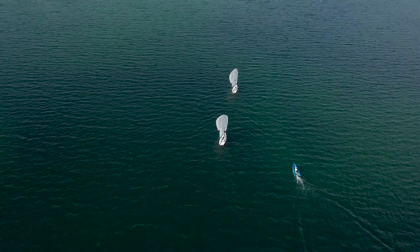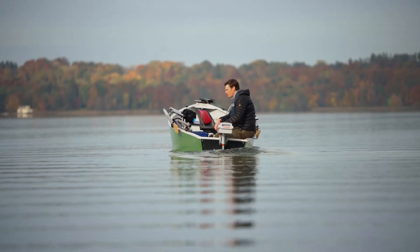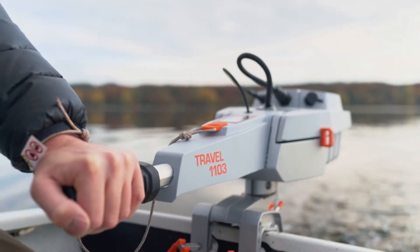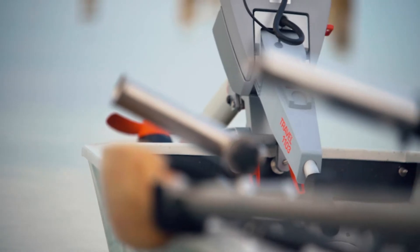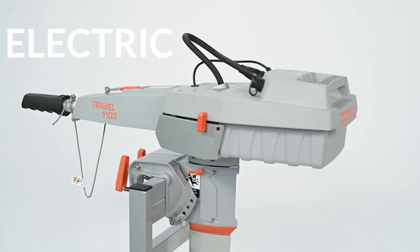Are you ready to experience boating with no noise, no emissions, no oil changes, no winterization, and no compromises? With more than 100,000 motors in the field, Torqeedo is proud to present the latest models in our Travel series of clean, quiet electric outboards.